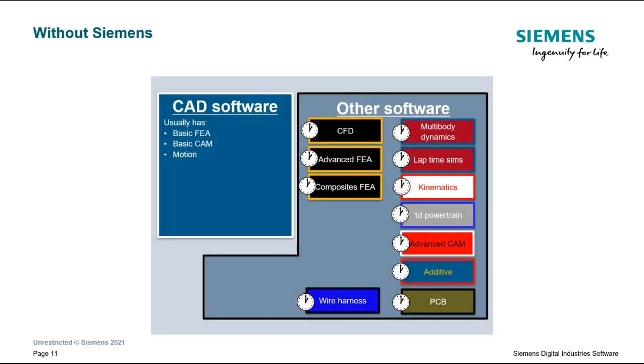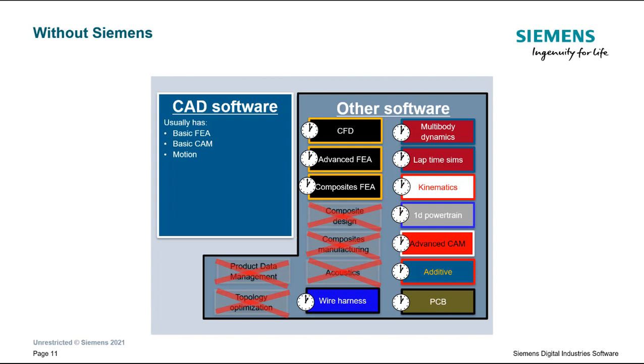To highlight one example, student teams find that they waste a lot of time trying to learn and juggle a variety of decoupled tools. They find that their CAD software is mainly only used for CAD and they need more software to handle other things. Some of those capabilities they would like — such as product data management, software for composites design and manufacturing, and simulation capabilities like topology optimization and acoustics — they can't access.